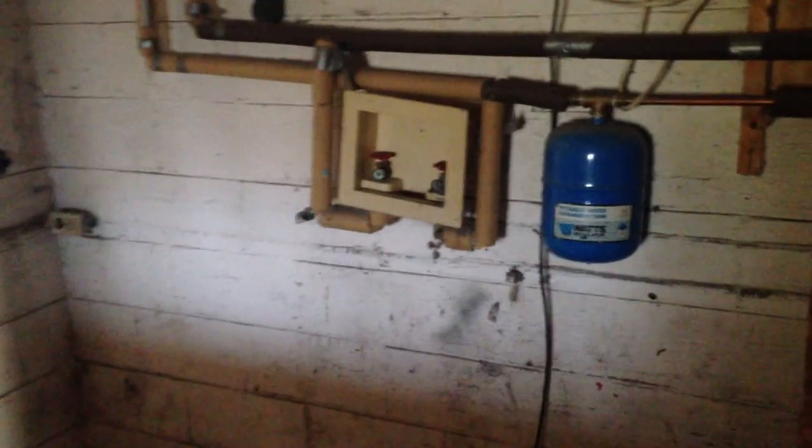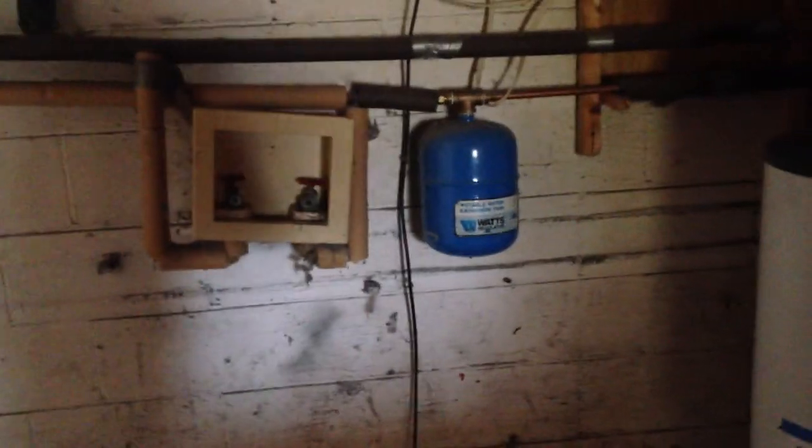A little bit smaller here, but they closed off this back area. They started to close off this back for a utility room. Here's your washer and dryer hookups here. Water heater.